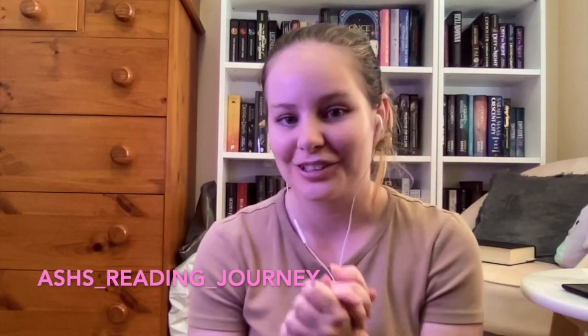That's all the questions — that is the Reader Problems book tag! I hope you guys enjoyed this. I really enjoy doing tags and I'm definitely planning on doing some more, so be on the lookout. Please go follow me on my Instagram and TikTok if you haven't. Thank you so much for watching, happy reading, and I'll see you soon for a new video — bye!